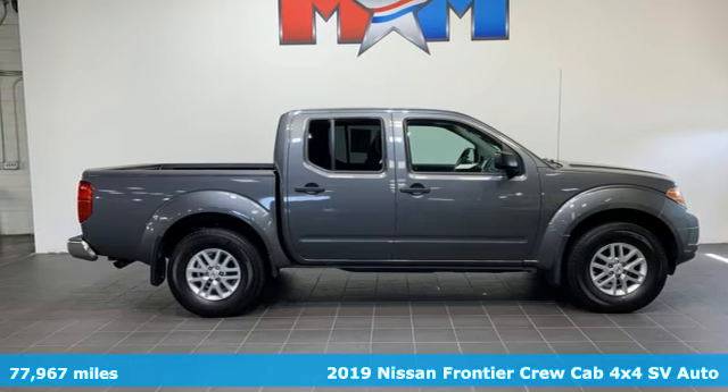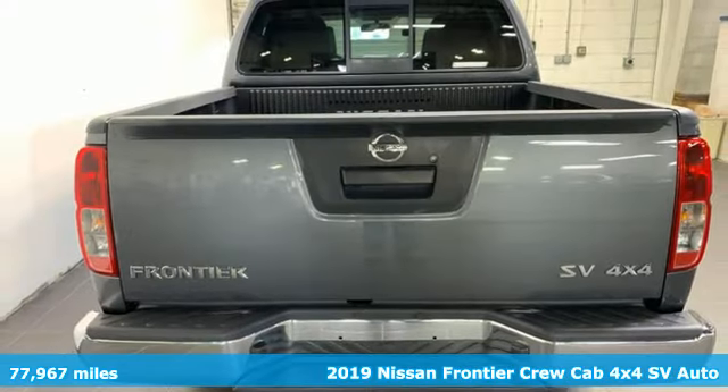Here's a 2019 Nissan Frontier. Innovation. Excitement. Nissan.